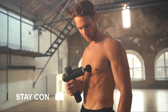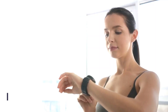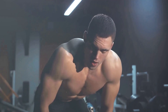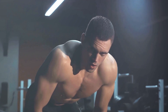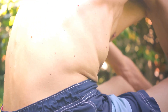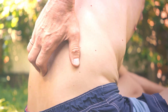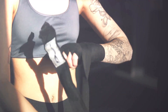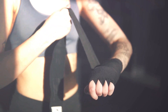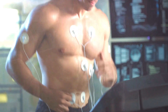Ninth, always listen to your body — this is vital to avoid overtraining and injuries. Your body communicates with you all the time. When you're pushing too hard it might respond with fatigue or persistent soreness. If you feel sharp or unusual pain, that's a clear sign to stop and recover. Don't ignore these signals. Overtraining can lead to serious injuries and set your progress back by weeks or even months. Your body knows best, so pay attention to its signals.